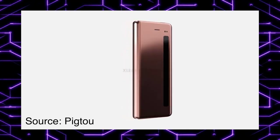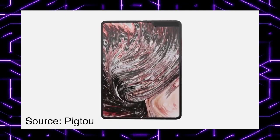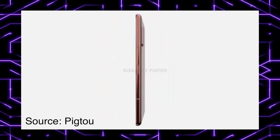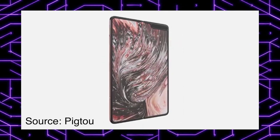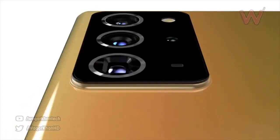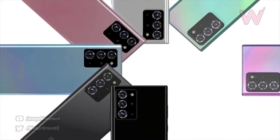The Fold 2 is coming really soon, alongside the Galaxy Note 20, on August 5th. Also, Ice Universe confirmed that the 100x zoom is dead — it's gone for now. Samsung will put all effort into the 108-megapixel 50x zoom camera instead, and that is definitely the right decision.